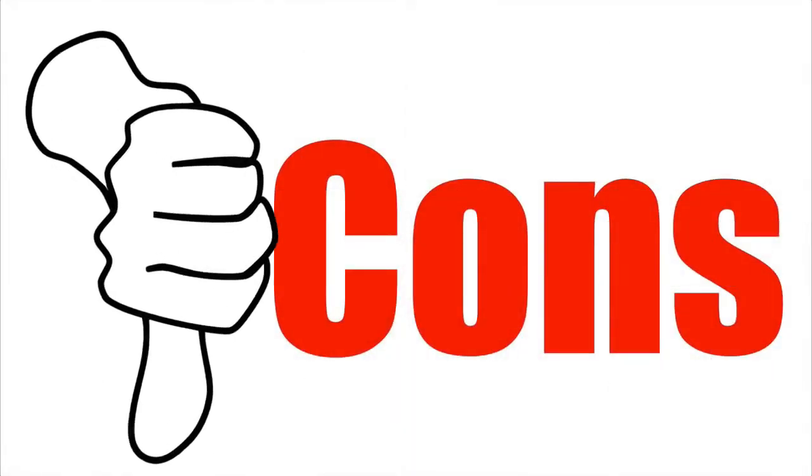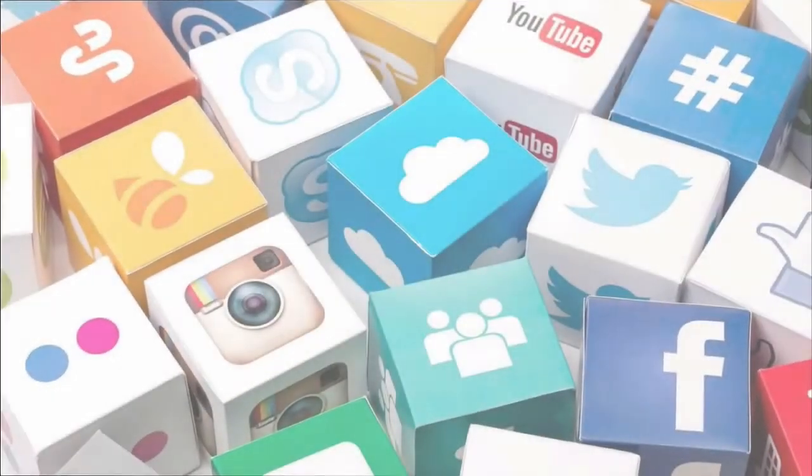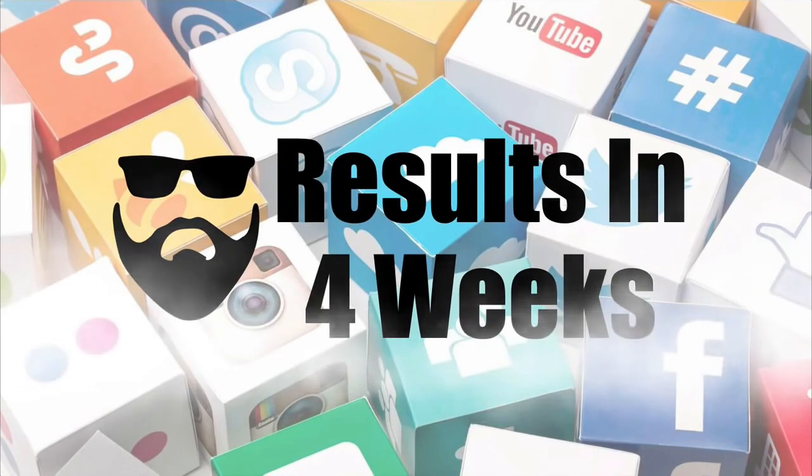Now let's check out the cons of this product. Results Take Time: Regardless of what you hear online from people who report experiencing amazing beard growth, thickness, strength and less grey within a few days or a week, these are not typical results in that short period of time. These specific benefits will take around 4 weeks to show up.